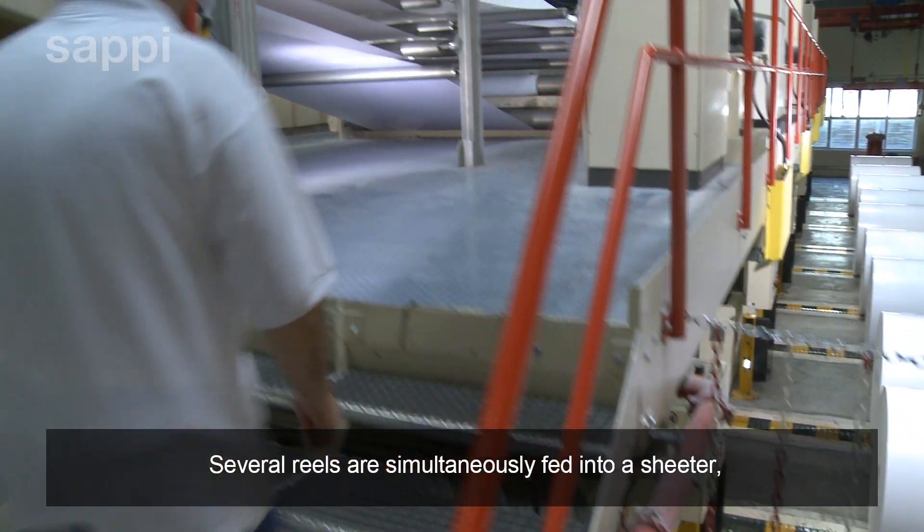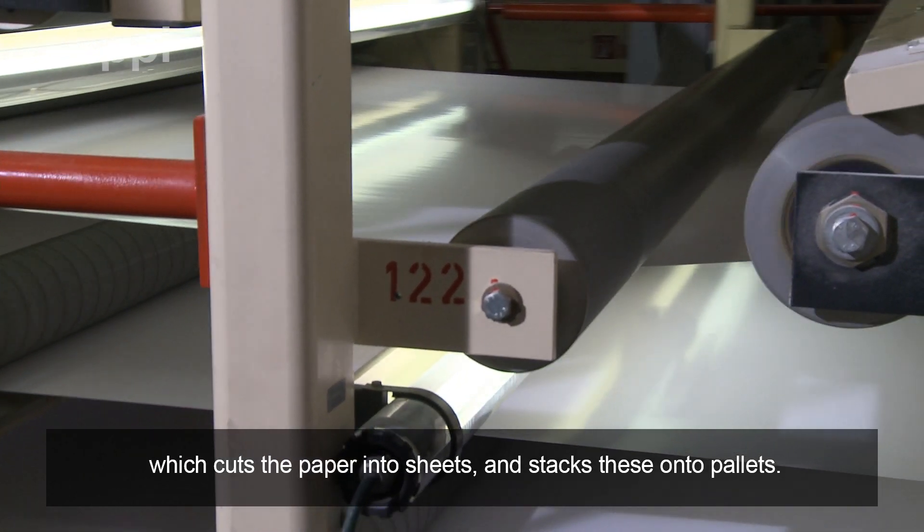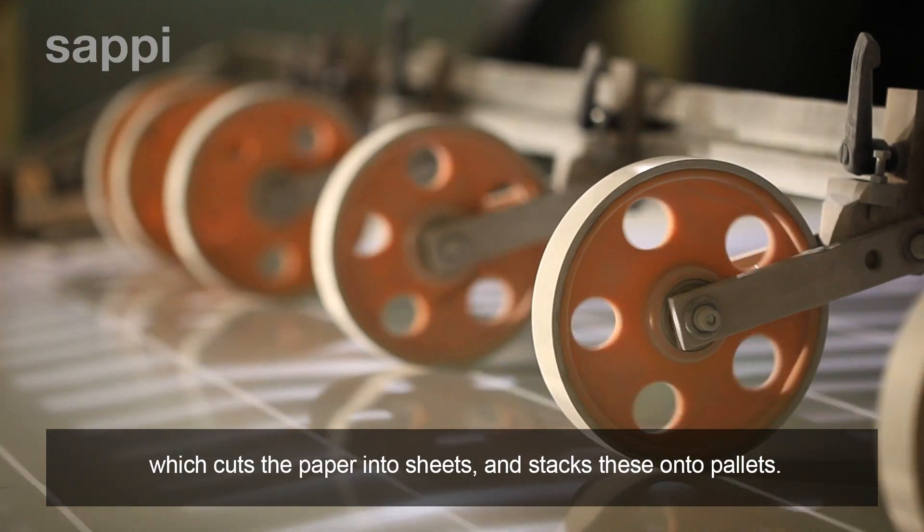Several reels are simultaneously fed into a sheeter, which cuts the paper into sheets and stacks these onto pallets.